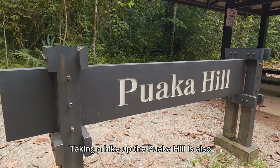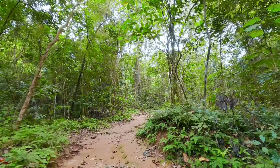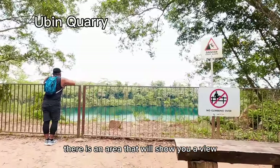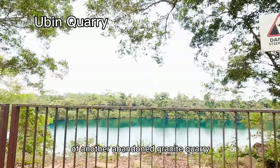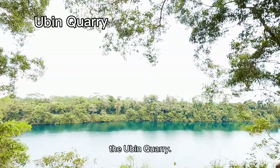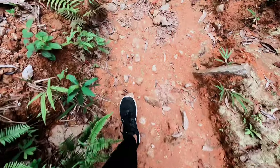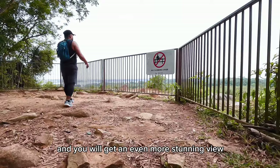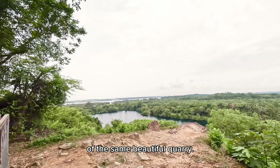Taking a hike up Hopoaka Hill is also a must-try for adventure seekers. About halfway to the top, there is an area that will show you a view of another abandoned granite quarry, the Ubin Quarry. Go up even farther until you reach the top, and you will get an even more stunning view of the same beautiful quarry.